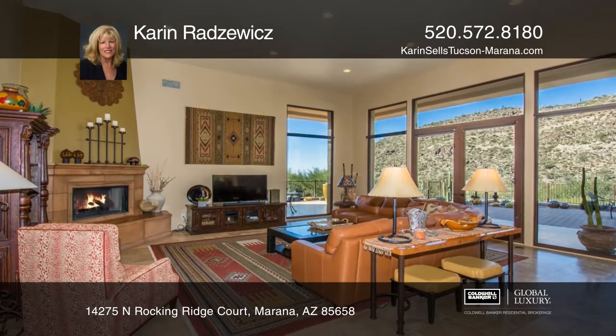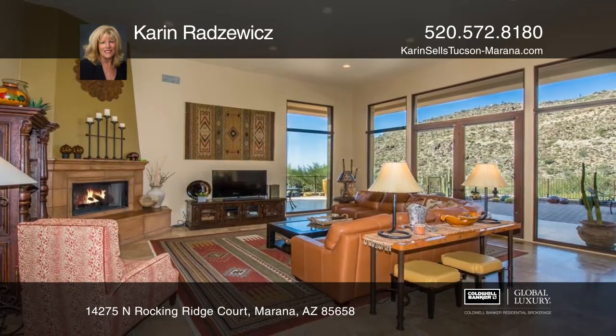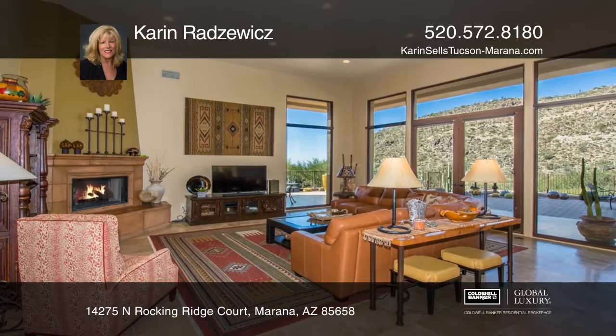The iron-gated entry leads to a double glass entry. The medallion-tiled foyer features a coffered ceiling.